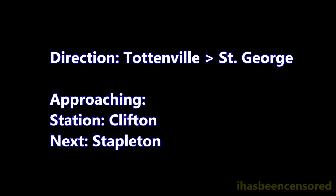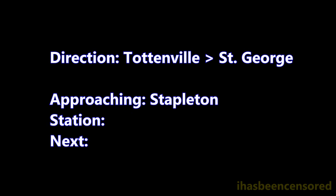This is a St. George bound local train. The next stop is Stapleton. This is Stapleton. Transfer is available to the S-51, S-52, S-74, and S-76 buses.